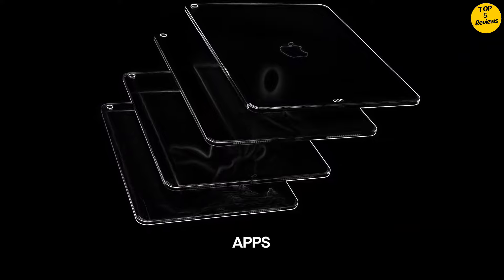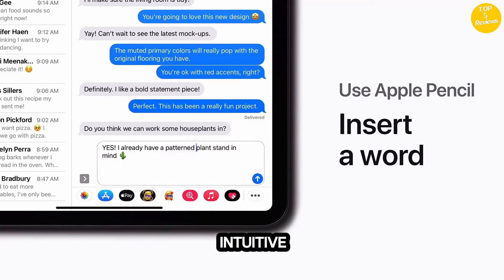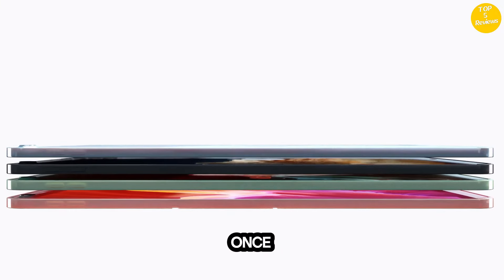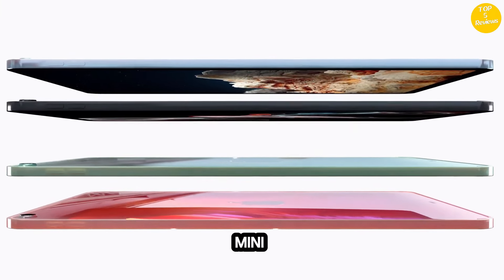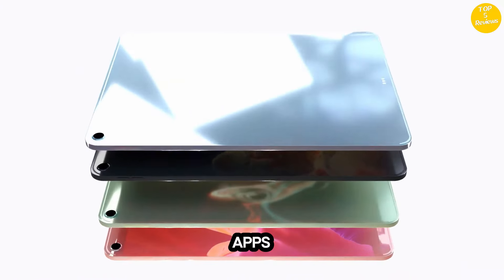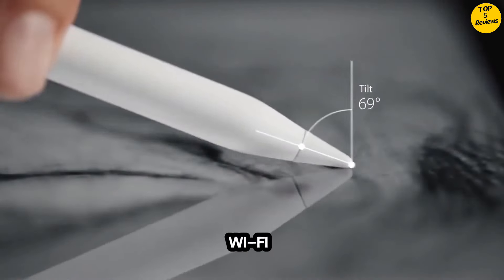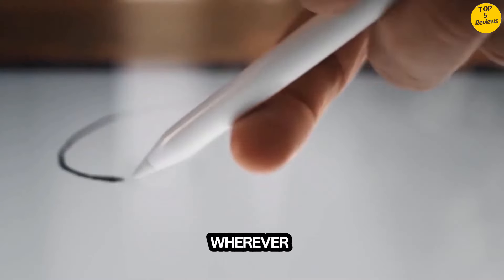iPadOS makes iPad more productive, intuitive, and versatile. With iPadOS, run multiple apps at once, use Apple Pencil to write in any text field with Scribble, and edit and share photos. iPad Mini comes with essential apps like Safari, Messages, and Keynote, with over a million more apps available on the App Store. Fast Wi-Fi keeps you connected at home, work, school, or wherever you go with your iPad.